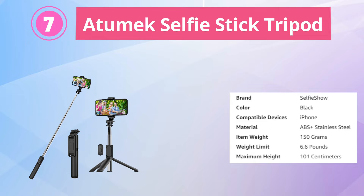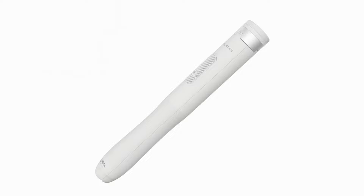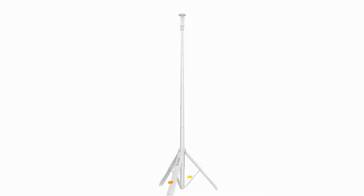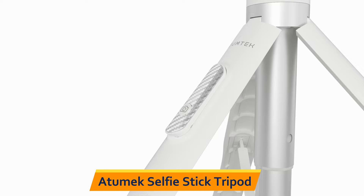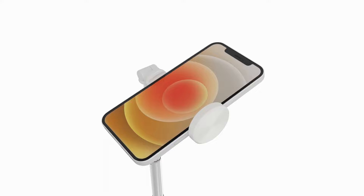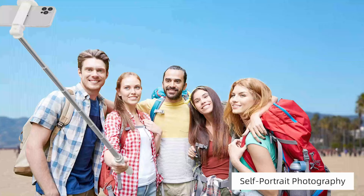Seventh is the Atumek Selfie Stick Tripod. The Atumek 51 Selfie Stick Tripod is a versatile all-in-one tool for capturing great footage on your phone. It features an extendable phone tripod stand with a Bluetooth remote and 360-degree rotation, making it perfect for taking selfies, recording videos, vlogging, live streaming, and more. With its adjustable extension up to 51 inches, you can capture footage from a range of angles, while the 360-degree rotation feature lets you adjust the angle of your phone for the perfect shot.